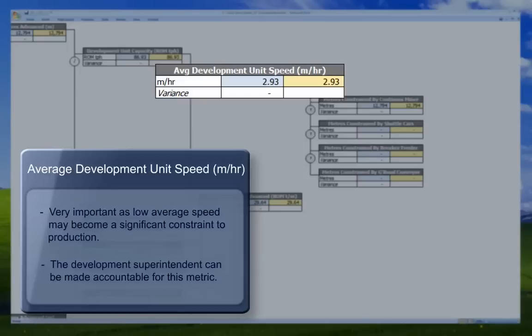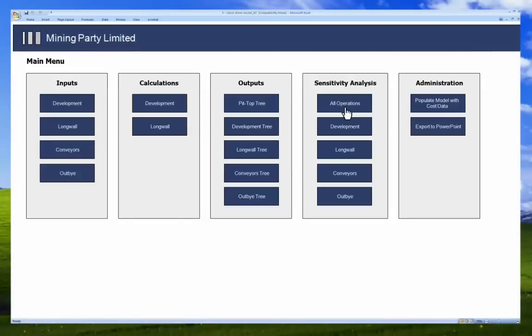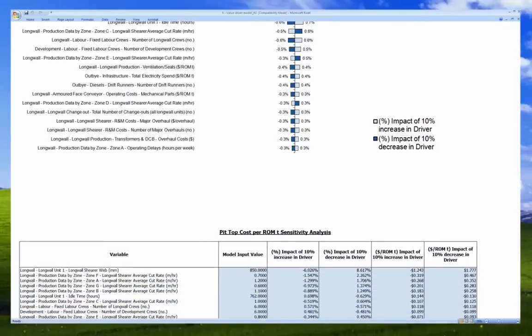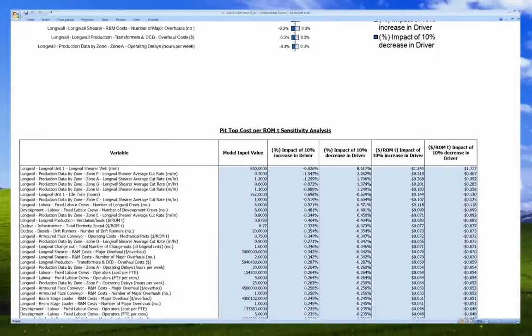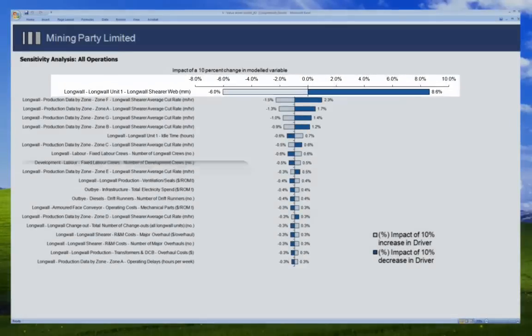While the branch view allows operational staff to quickly analyse different operational scenarios, senior executives often prefer to look at the sensitivity analysis. This summary ranks the operational drivers of a mine based on their level of impact on financial performance.